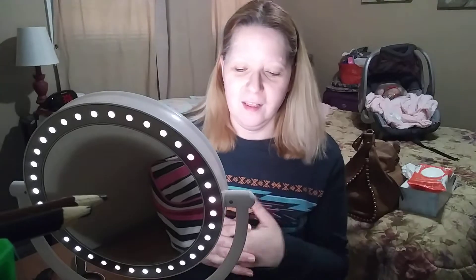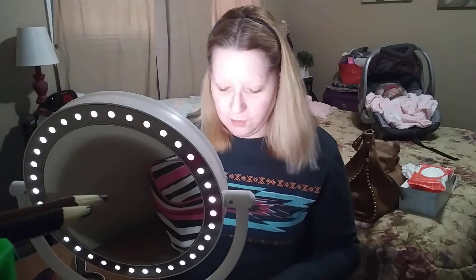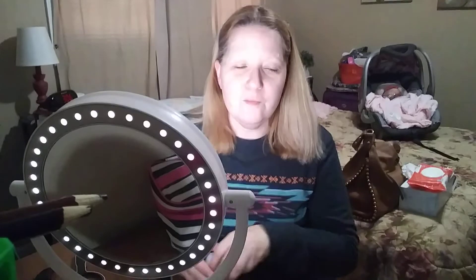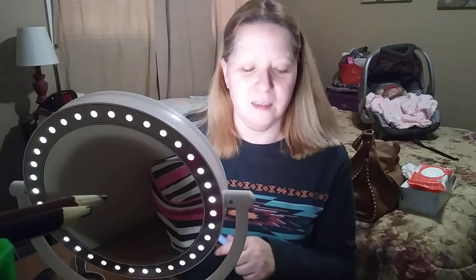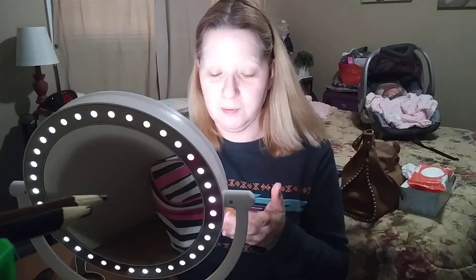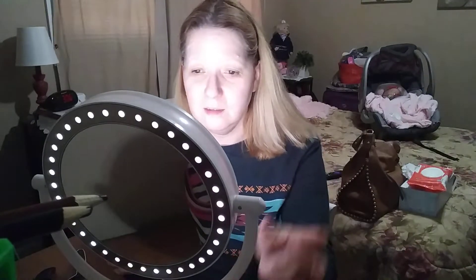Hey guys, welcome back to my channel. You're looking at me in the raw — no makeup. I decided to do a get ready with me video.